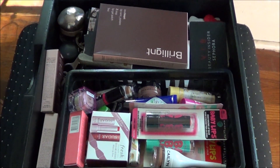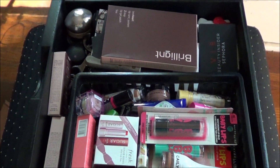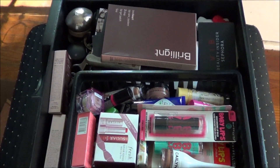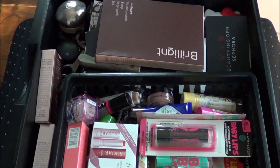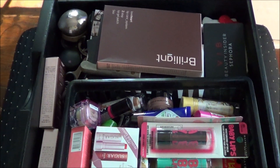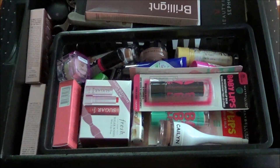The next drawer I'm doing is this lip balm and other stuff drawer. It's got things like my Back to Mac stuff, empty jars that I want to reuse, mirrors and stuff, so it should be pretty quick to go through.